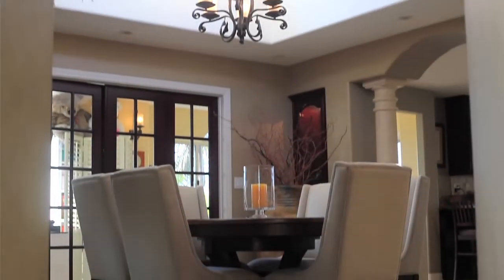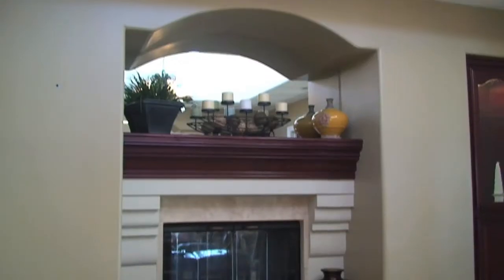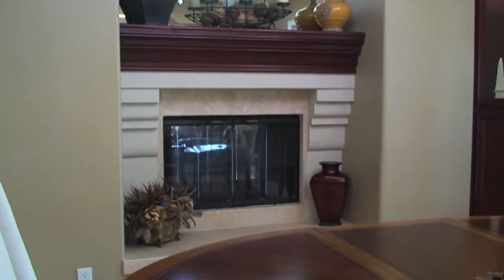In addition, you have the formal dining room with a two-way fireplace that burns and glows in both the living room and the dining room.